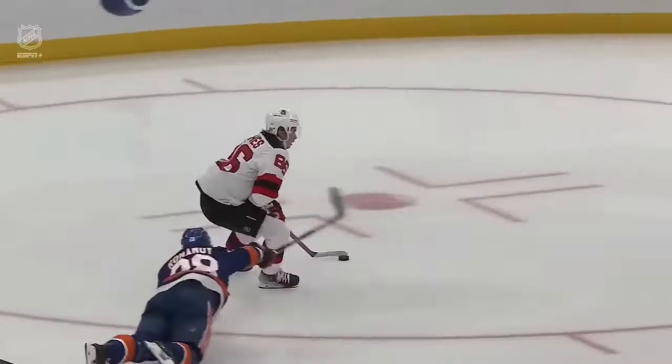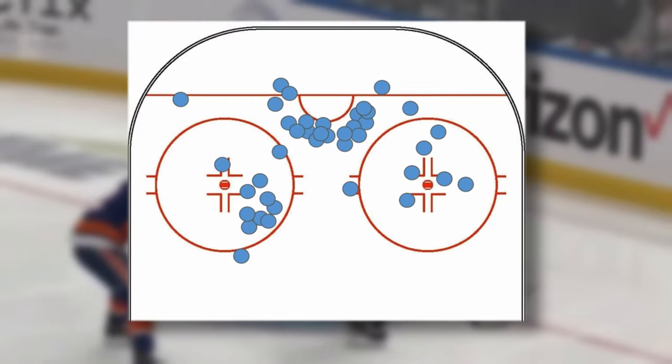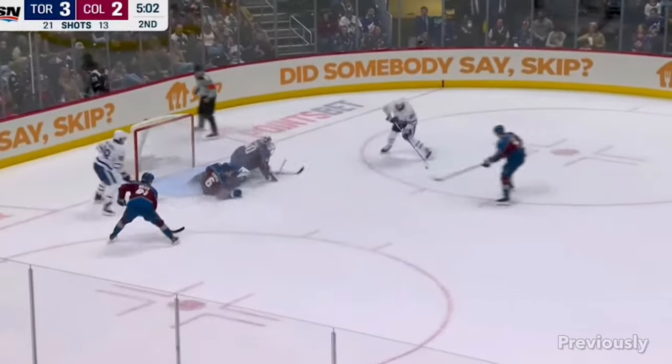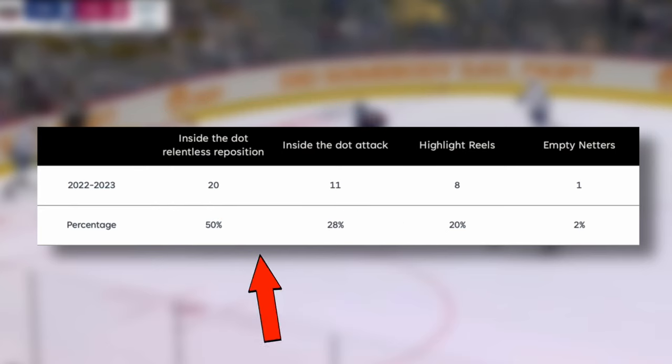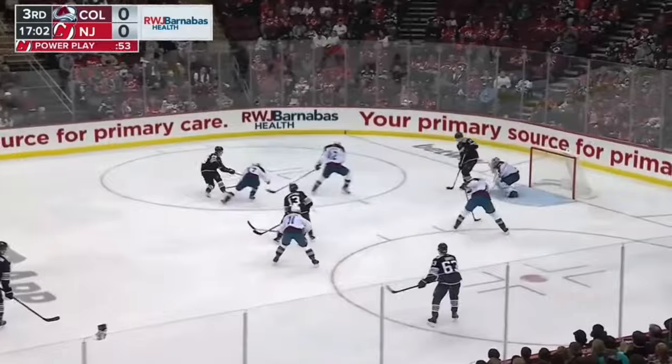Jack Hughes totally surprised me in this analysis of his 2022-2023 goals, all 42 of them, because he scored more goals in more ways than I was expecting. Last time when we looked at Matthews, we saw a clear 80-20 relationship where Matthews was scoring 80% of his goals from 20% of his patterns. I was expecting to see something similar with Hughes, but I was surprised to see a more even distribution.